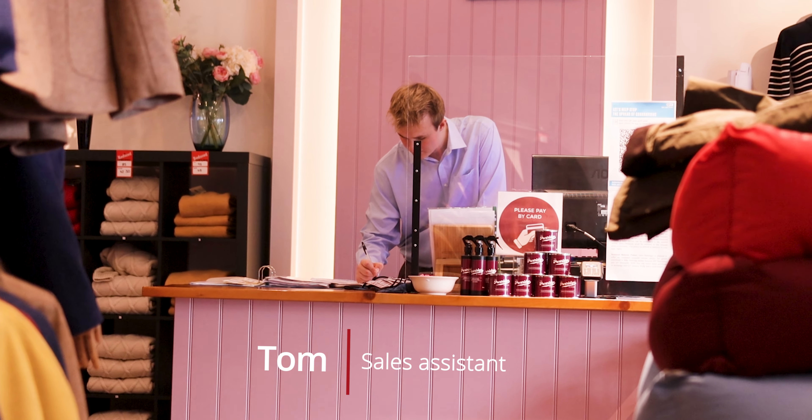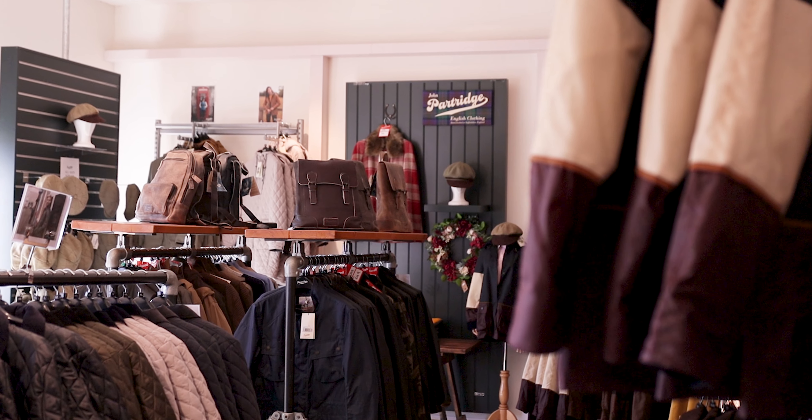Hi, I'm Tom. I'm a sales assistant at John Partridge. I've been working at John Partridge for about 12 weeks now, and what I really like about my job is that I get to interact with customers on a personal level and really get to see the products and garments they pick out and the things that catch their eye.